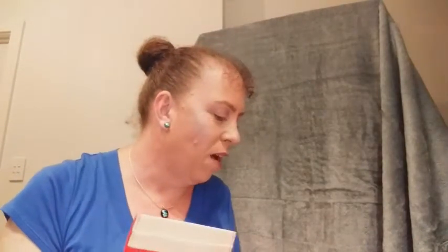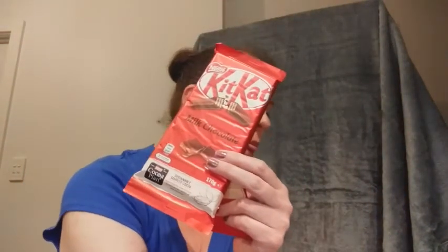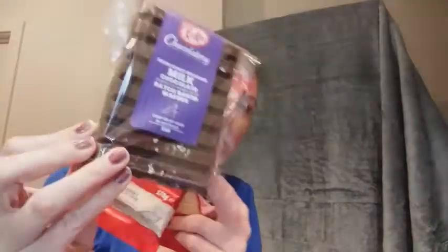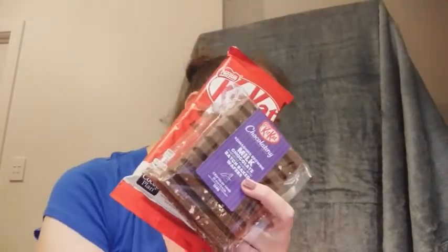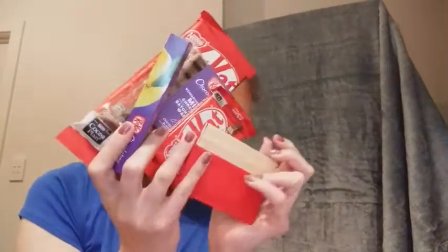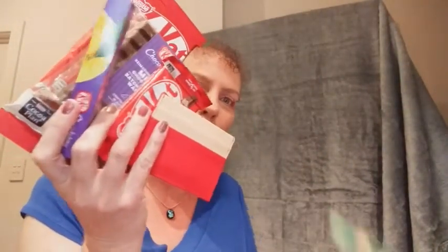So to recap: we have a big block, the little Chocolatory blend with all the yummy bits in it, a little Kit Kat, the Yuzu, the mint cookie fudge bites, the leather wallet, and then the three little tasty ones.